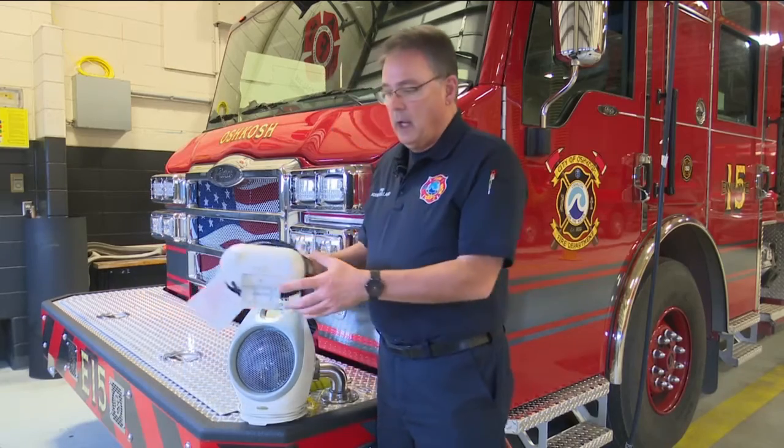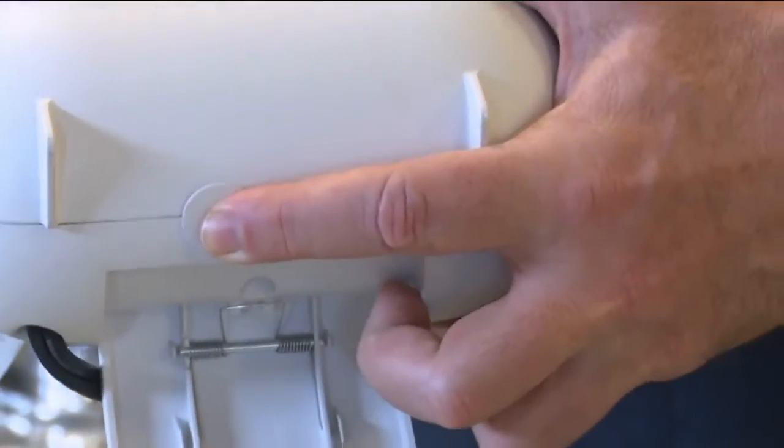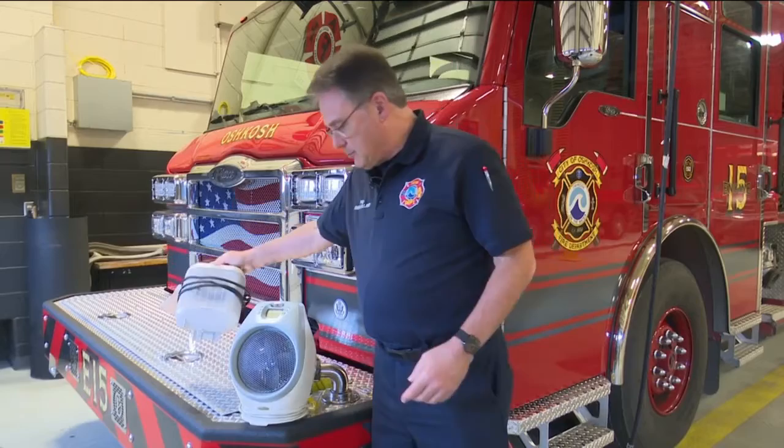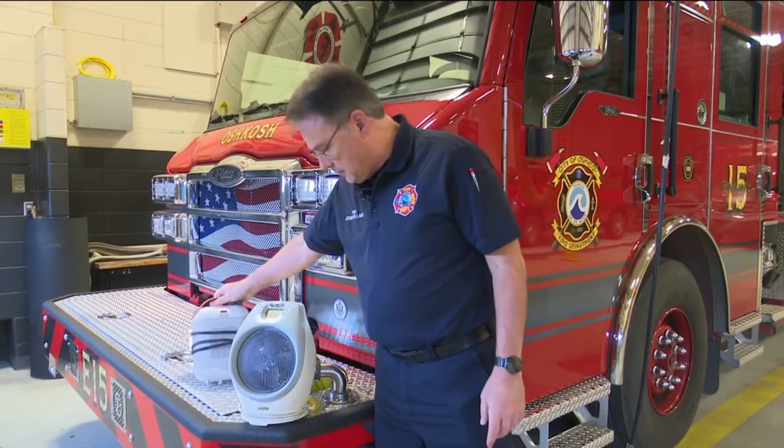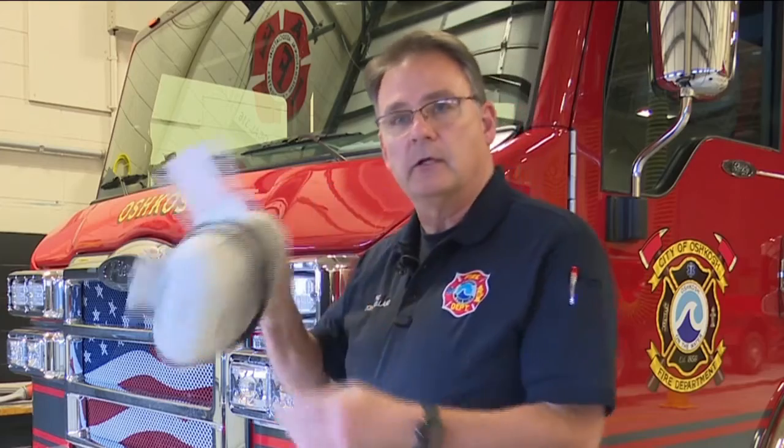The newer ones have that little switch right here — you can see it right there. And when it tips over, because it stands up here, that pops out and turns it off.